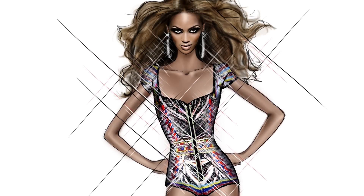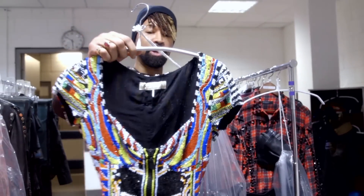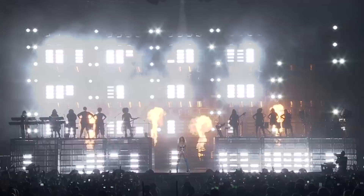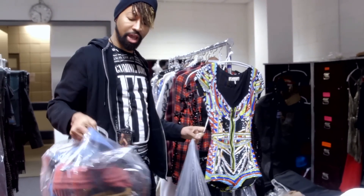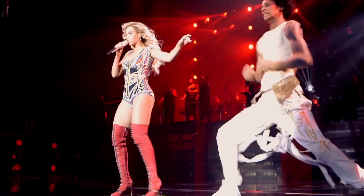This right here is named by Emilio Pucci. This is the look — it's a new tribal print. This is one of the looks that we're going to try tonight. They provided us with many colors of boots, from red to green to blue, so I'm going to find out which look she likes the best.